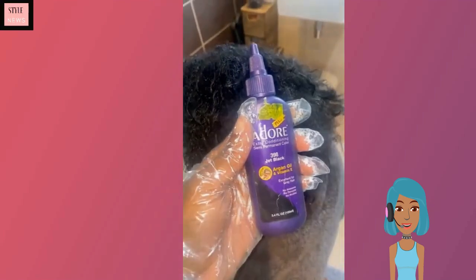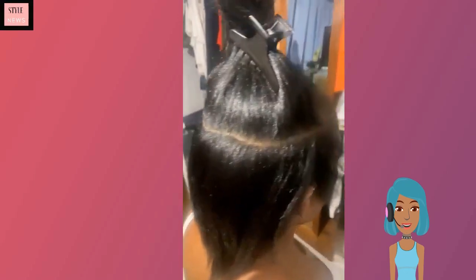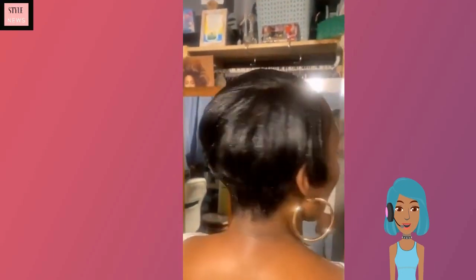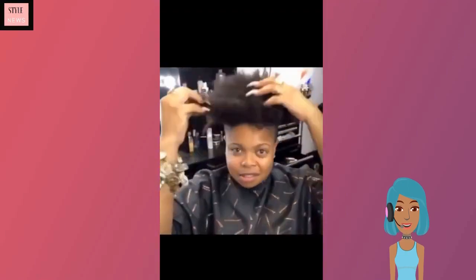Next up we see someone who is actually styling their mom's hair. She ends up cutting the hair into a pixie as well as coloring the hair. Honestly, I really think she did a good job with this haircut — it came out really good. She could have added a few more curls, but as far as professionalism goes, I think she did a really good job.